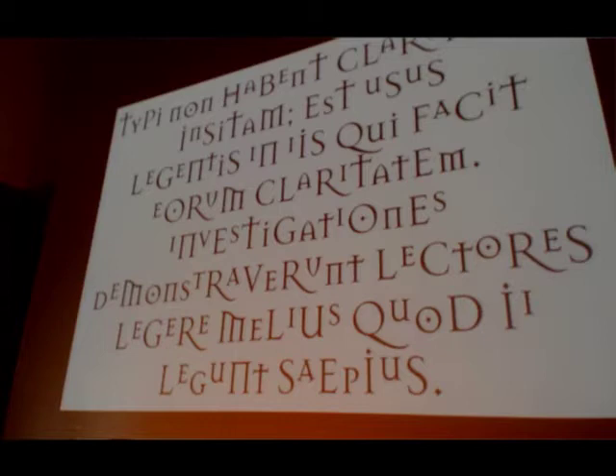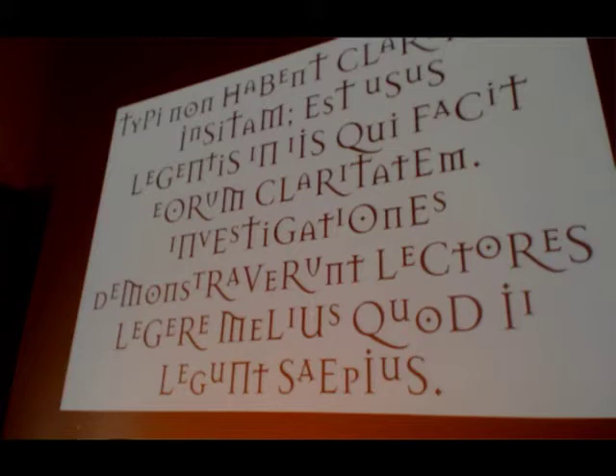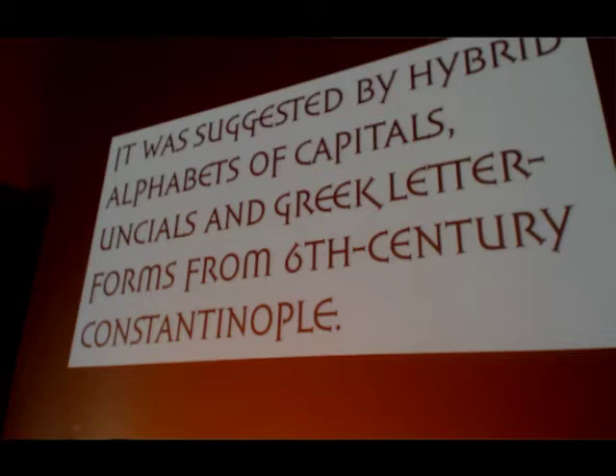A more recent example is Mason — originally called Manson — by Jonathan Barnbrook, published in 1992 by Emigre. This one is much more freely inspired by medieval sources than previous examples: it was based on letter forms Jonathan had seen in insular manuscripts such as the Lindisfarne Gospels, which he freely interpreted. The Lindisfarne Gospels were made between 715 and 720. Alchemy by Jeremy Tankard, from 1998, was based on the same source. And here is Sophia by Matthew Carter, published in 1993, inspired by Byzantine examples from the sixth century and from Constantinople.